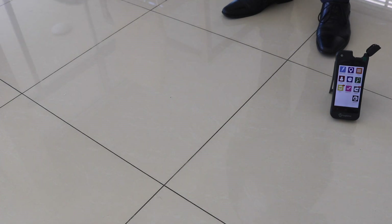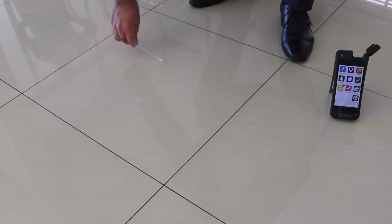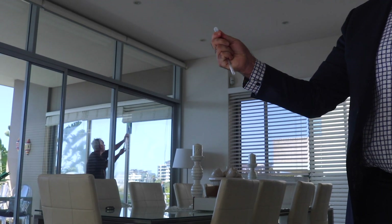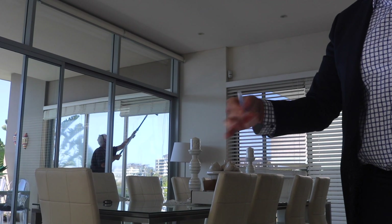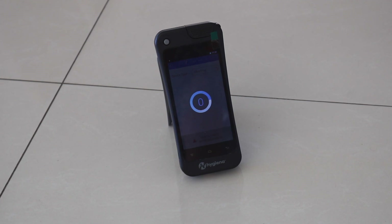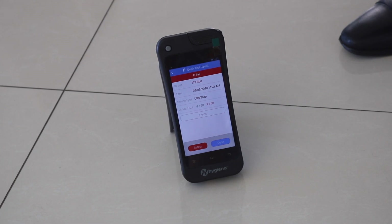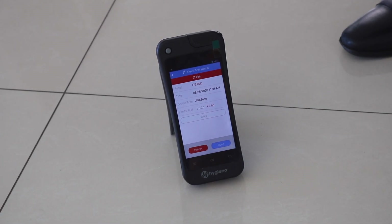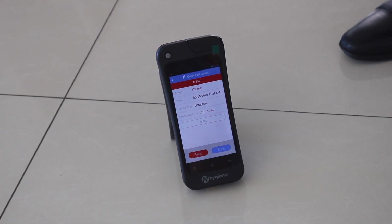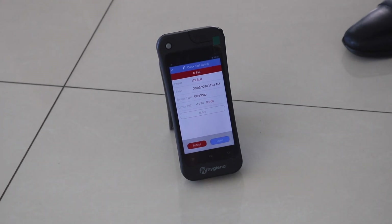To the untrained eye this floor looks reasonably clean, but if we take some swabs we might get some surprises. Let's do a baseline swab on this floor. The result is 172 relative light units — clearly dirty. It's noteworthy that things that are visually clean are not necessarily hygienically clean. Let's see what happens when we clean this floor with a mop.